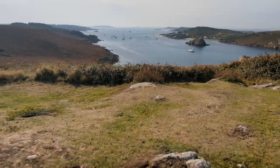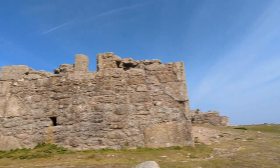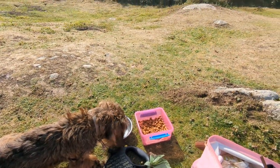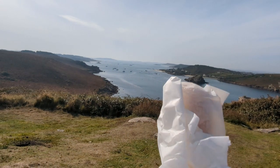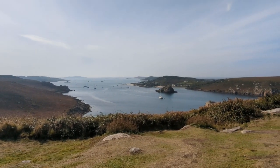Frank and I are here at King Charles's Castle on Scilly, and here is the view. Frank's having his water and his food with this view. I have a cheese straw from the cafe on St Mary's. But look how beautiful it is.